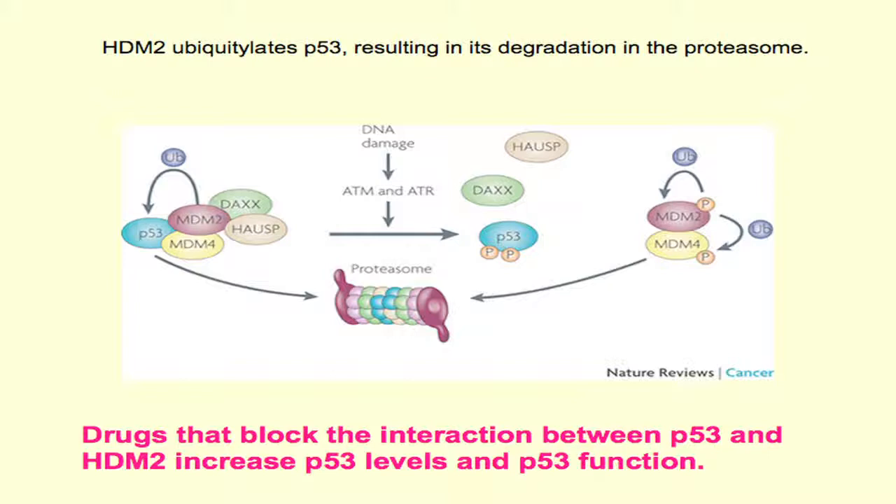This is the reason why p53 levels are critically low, almost undetectable, in unstressed cells. And the disruption of this interaction between HDM2 and p53 is the reason why p53 levels increase in the setting of cellular stress, such as hypoxia or DNA damage.